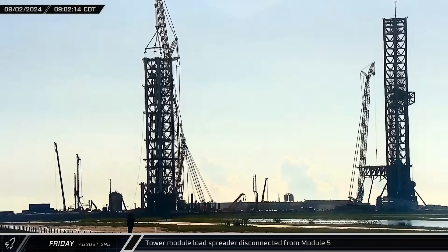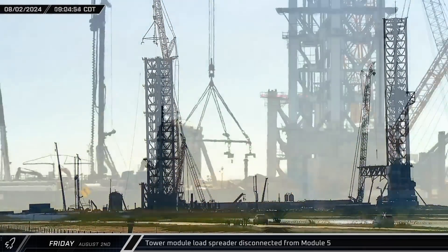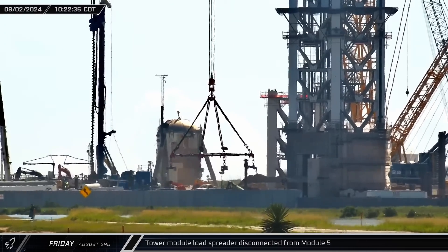At the top of the launch tower, after a few days of being attached to the fifth module, the load spreader was disconnected. Over the next hour, it was moved from the tower and set down on the ground.